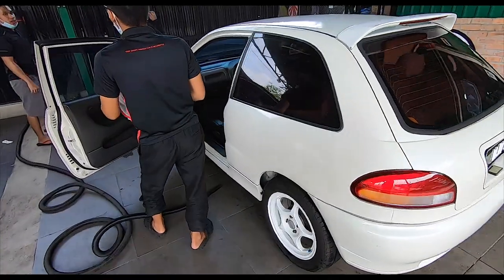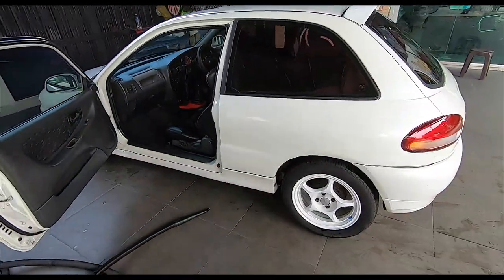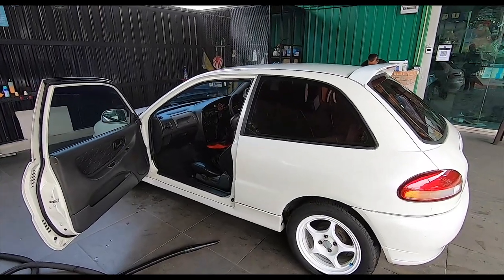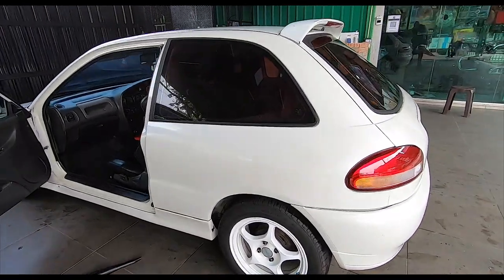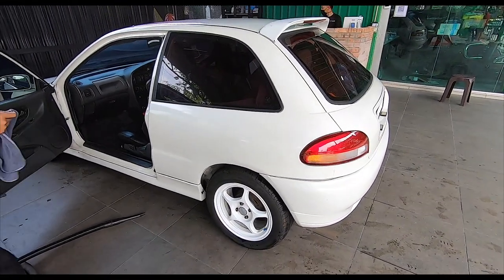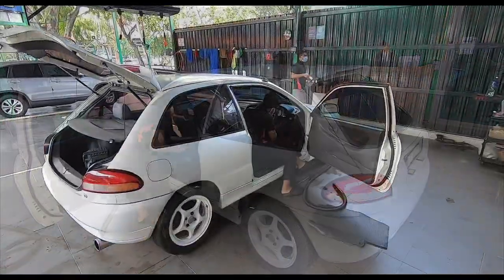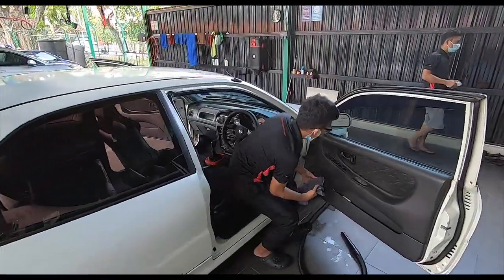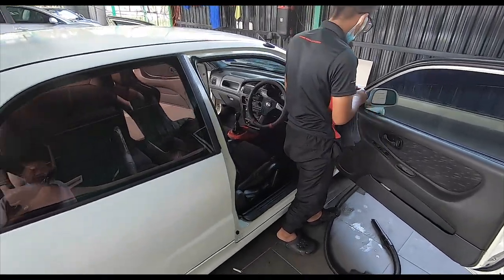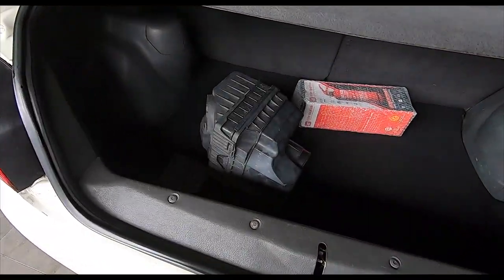And of course they will go with the vacuum as well. But look at the white - it's so white. They even wiped down the interior in addition to vacuuming the whole car, inside out, even the boot. There's the original airbox.